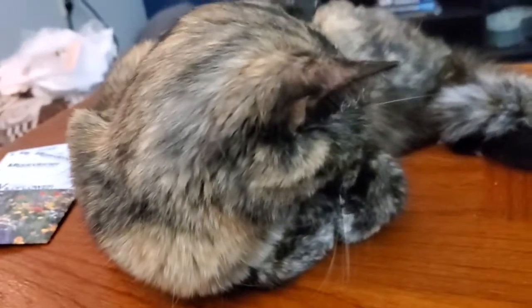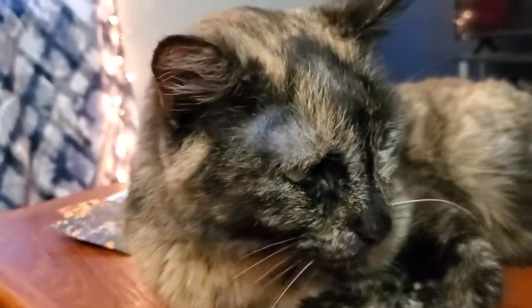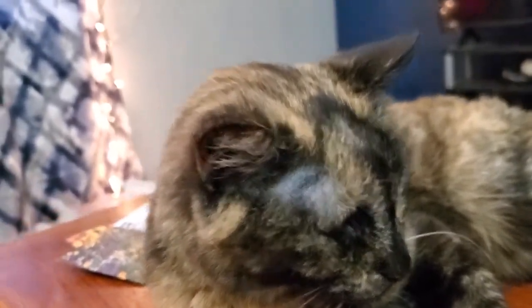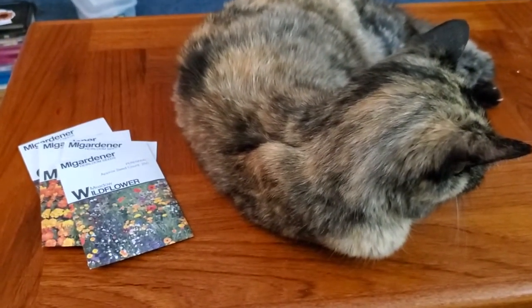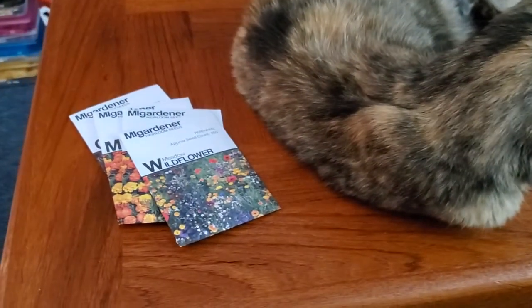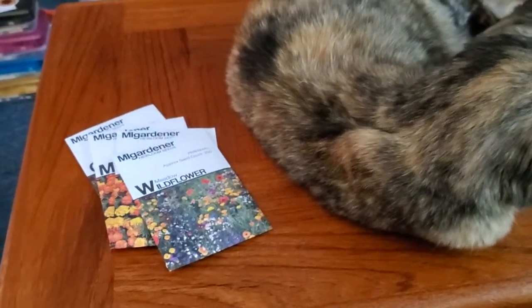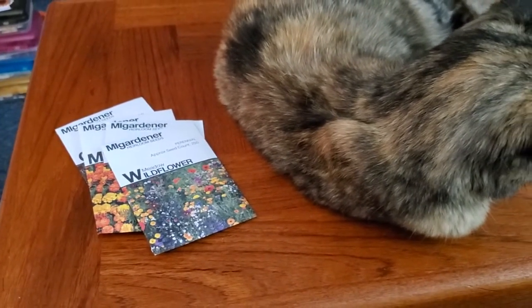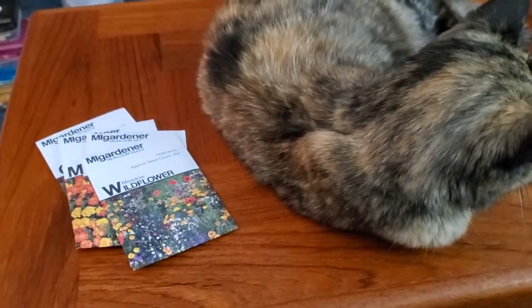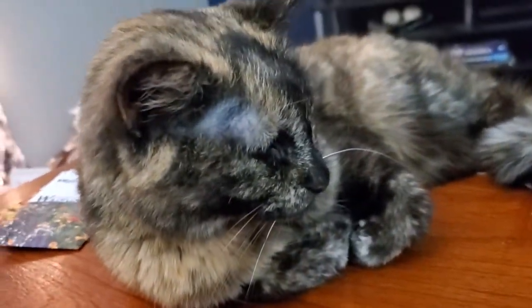And that's my MI Gardener seed haul! If you had a grab bag from MI Gardener, I'd love to hear what new or interesting things you got in your collection. And again, if you want some free purple top rutabaga seeds, shoot me an email with your name and address at leasleaves@hotmail.com and I will send you some for free. Come grow with me. Bye — goodbye, Your Majesty.